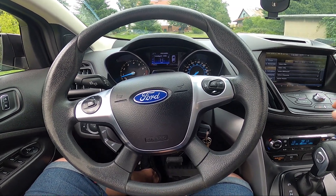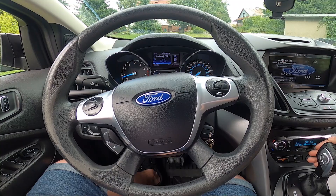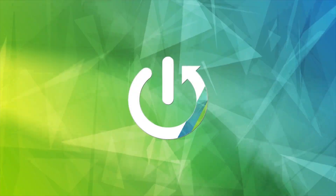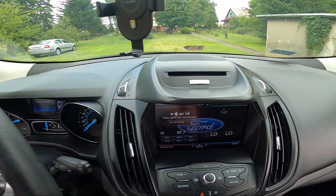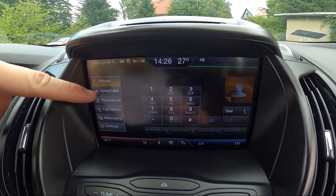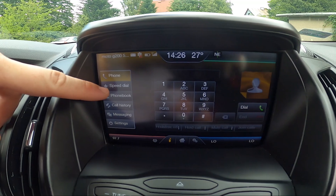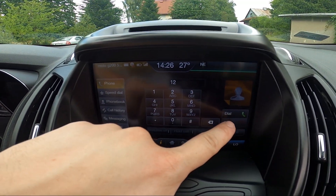Hello, today I'm in a Ford Escape. In this video I'll show you how to make phone calls via the car system. To begin, take a look at the screen display and go to Phone. From there, go to Phone Book, Phone, or Speed Dial. You can enter the number right here and then simply press Dial.